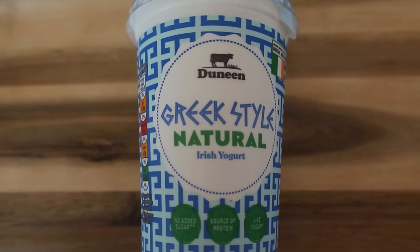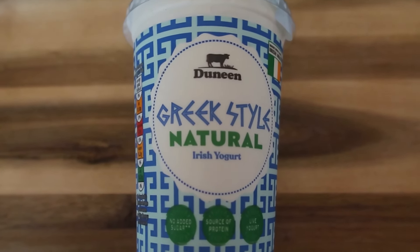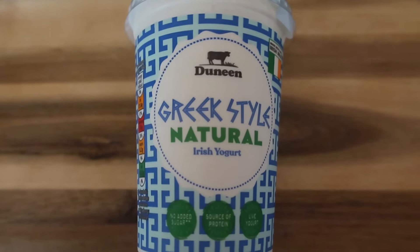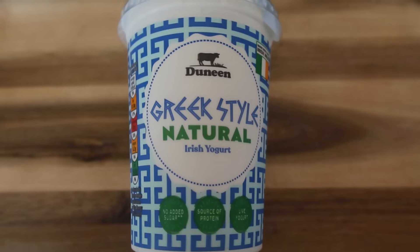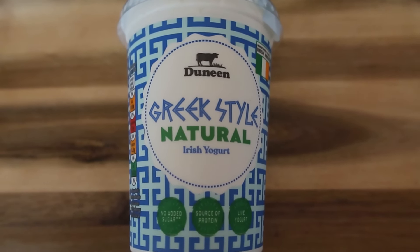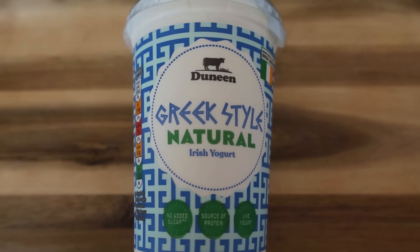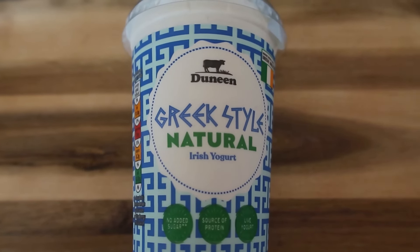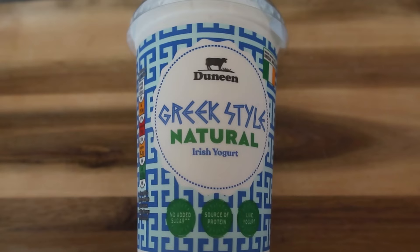Speaking of Greek yogurt, I've got my Greek yogurt here. You could mix peanut butter through it, or mix in a bit of chocolate, some berries, or some chia seeds to make a chia pudding. Or if you enjoy Greek yogurt on its own — which I actually quite do — you could have a few spoons of plain Greek yogurt as a high protein snack. A carton of yogurt also makes a great grab-and-go snack that you can buy and enjoy straight from the supermarket — all you need is a spoon.